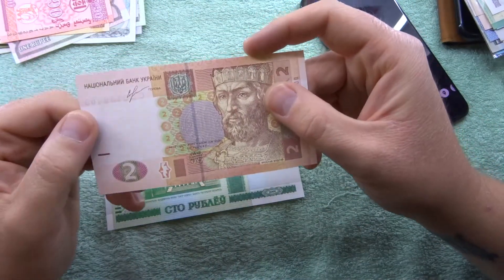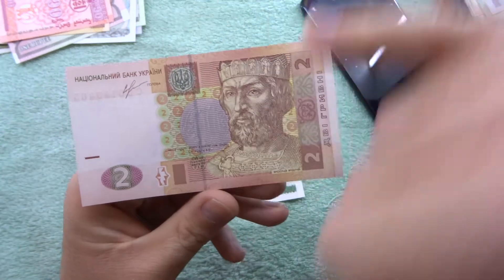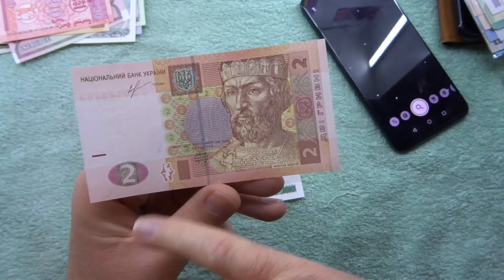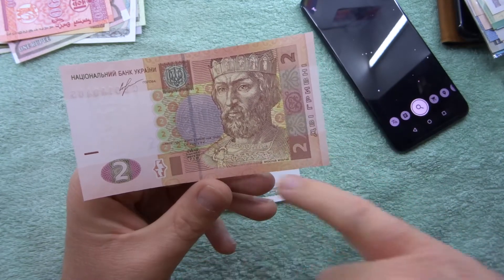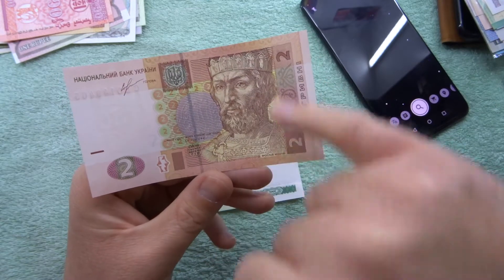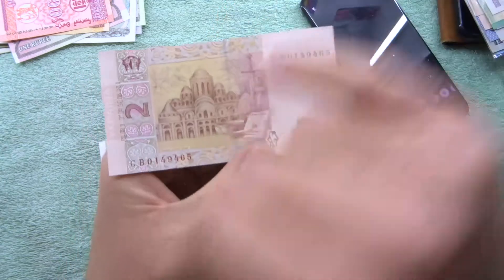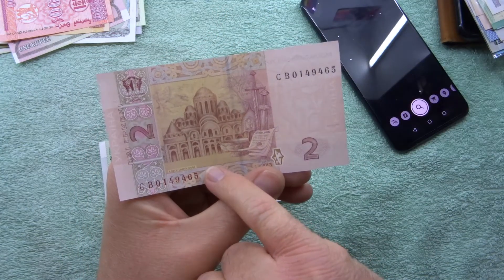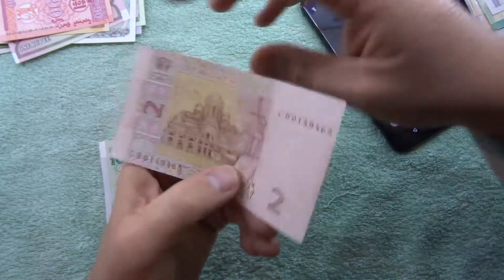I think this is another Croatian note. It's got two - I'm not sure what the denomination is called - and there's a king on that side, then on the other side there's a grand building, probably a palace, with the serial number as well. Actually a really nice looking note.